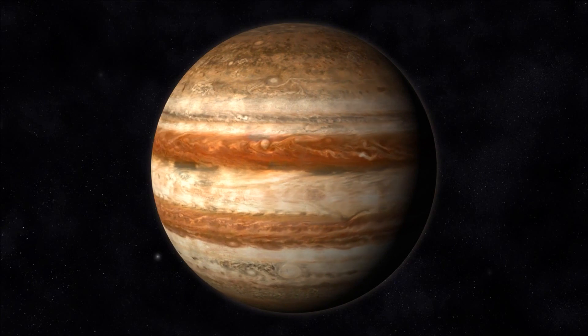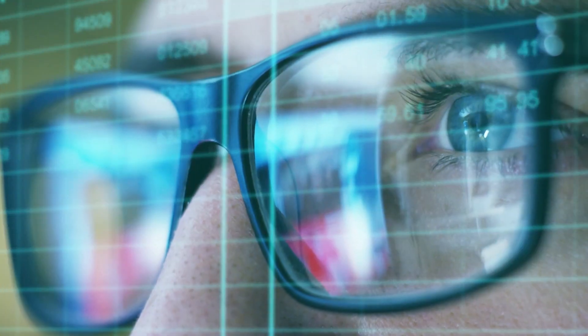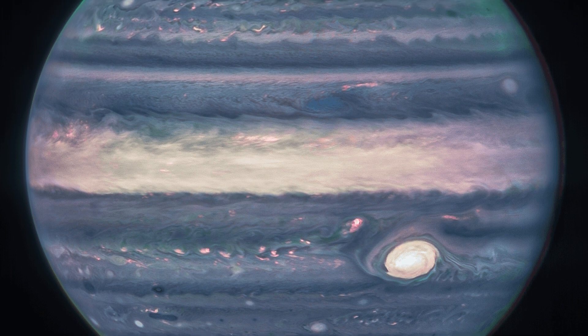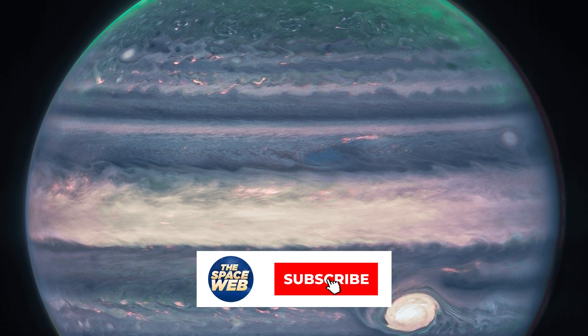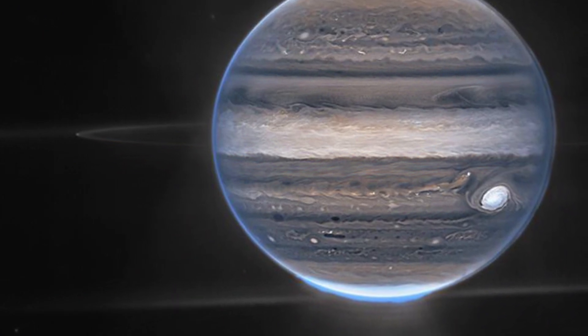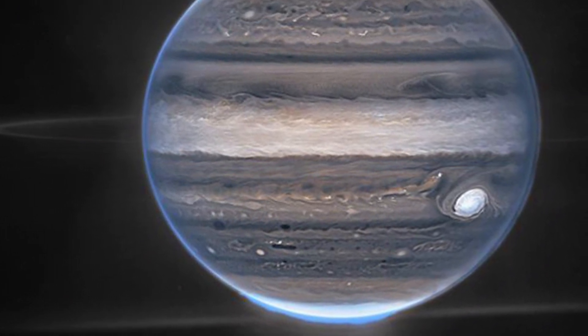The places on Jupiter that appear on the redder side usually have a longer wavelength and are translated from data into a visible spectrum. If the wavelength of a certain area is short, then it appears rather blue. That's how scientists have given color to these gorgeous pictures of Jupiter.